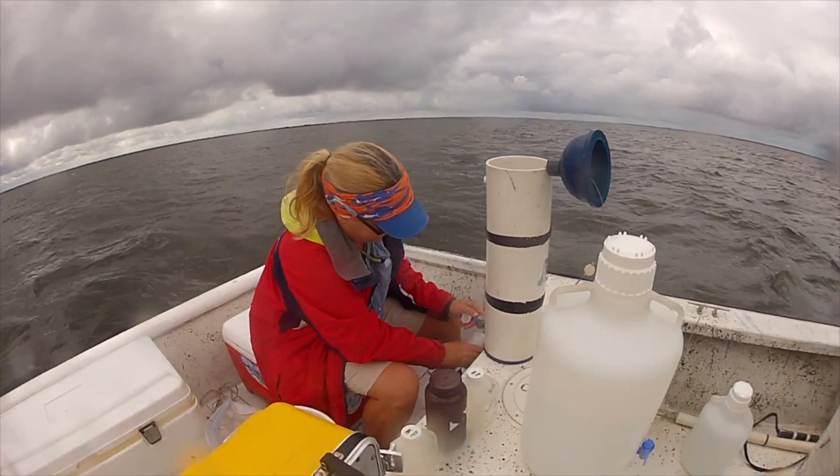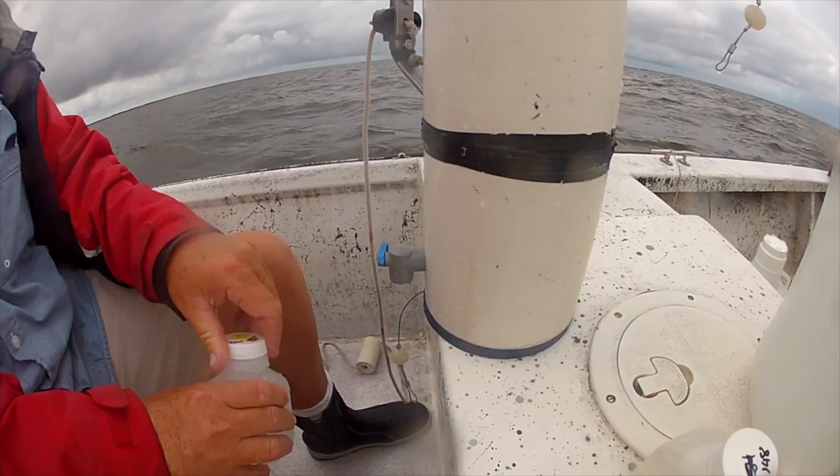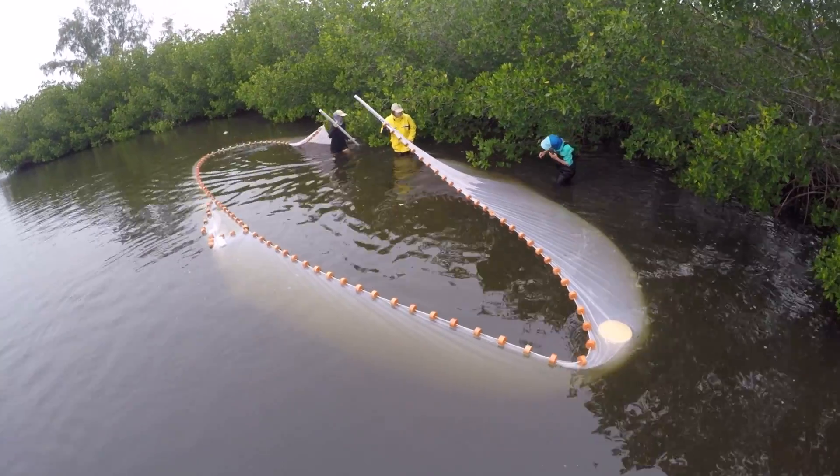We have several different projects. One of them is partnering with the Charlotte Harbor National Estuary Program to look at water quality throughout the harbor. We're also tracking movement of the endangered smalltooth sawfish, mainly the juveniles that use this area for nursery habitat, and we have an over 20-year long-term data set for inshore sport fish monitoring.